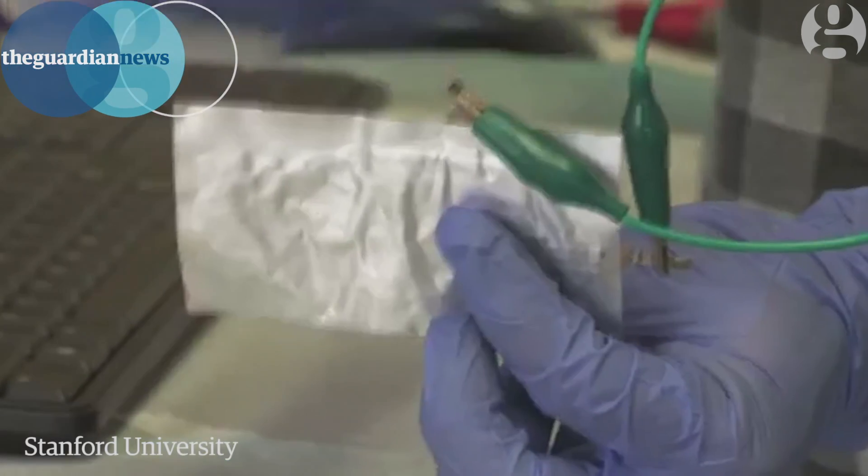This is the aluminum battery we have. It's made of aluminum and graphite. Both materials are quite cheap.